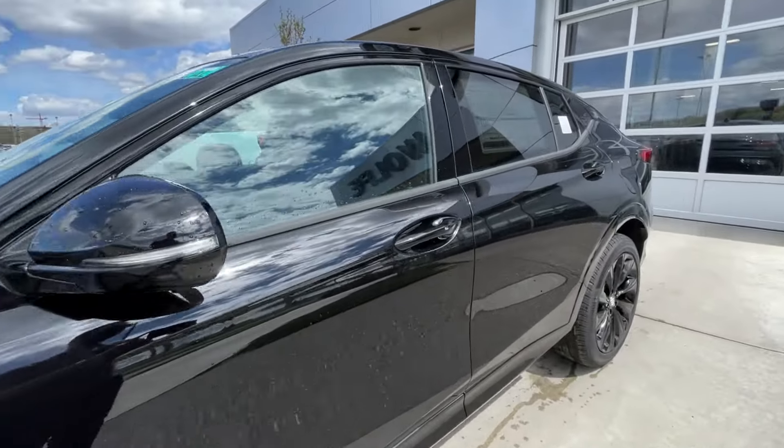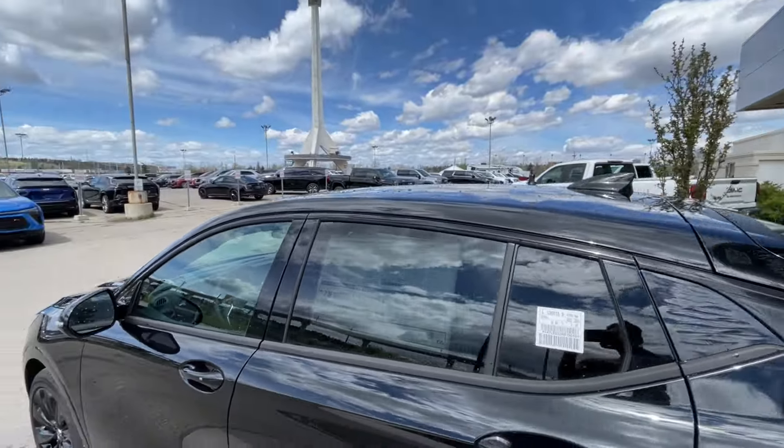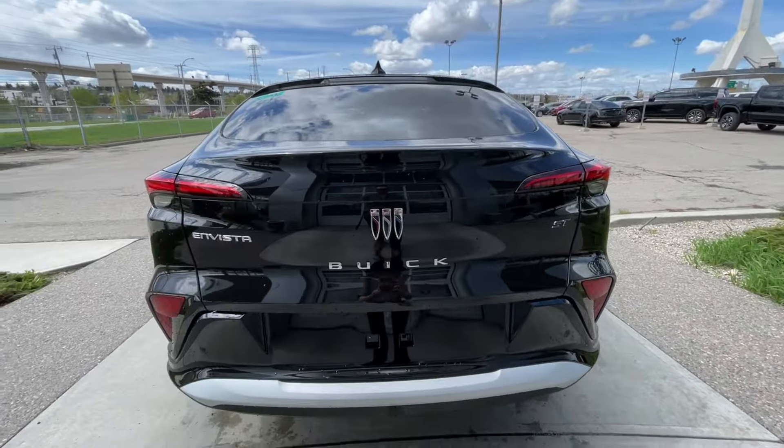Back down the side of the vehicle, this SUV is remote-start equipped and has keyless entry. Rear-tinted privacy windows with black trim all around. At the back of the vehicle, we have the Invista name, Buick logo and lettering, as well as the Sport Touring badge, all found on the hatch.